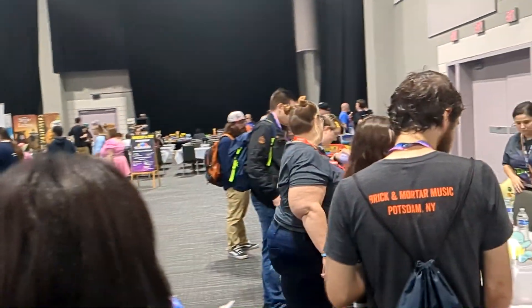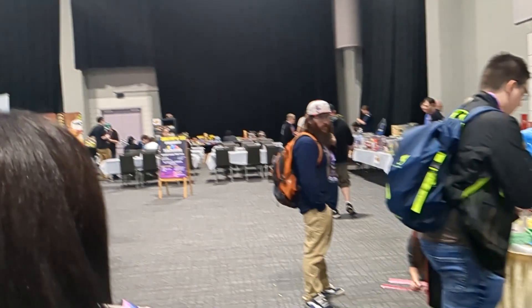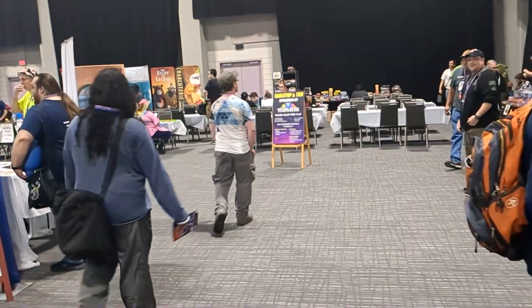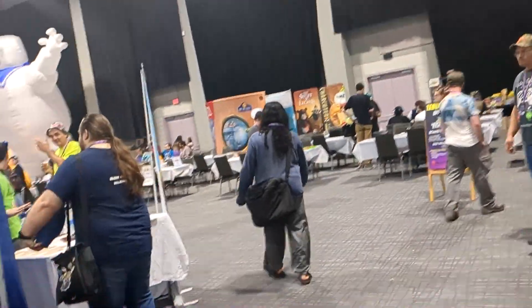Then we went inside. The first thing you can see is there's a lot of vendors and a lot of people walking around. We started doing the tour — you can see in the back the big Ghostbusters display.